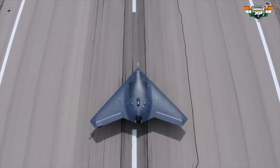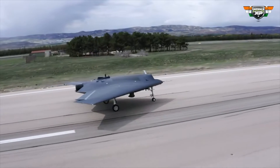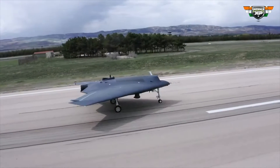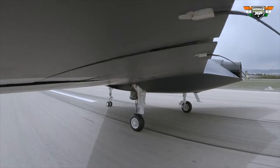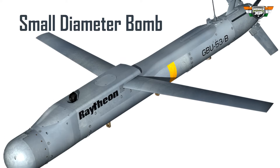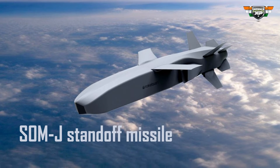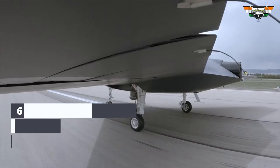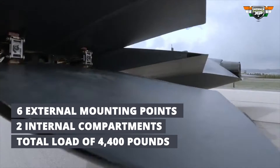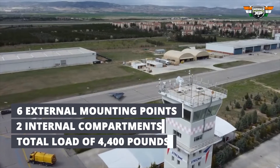The Anka-3 is built with stealth features like a flying wing design, hidden weapon storage, and potentially a stealth-friendly exhaust nozzle in the future. It's capable of carrying various armaments, such as the MK-82 500-pound bomb, the small-diameter bomb from the U.S., and Turkey's own SOMJ standoff missile. The drone is equipped with six external mounting points and two internal compartments, allowing it to carry a total load of 4,400 pounds.